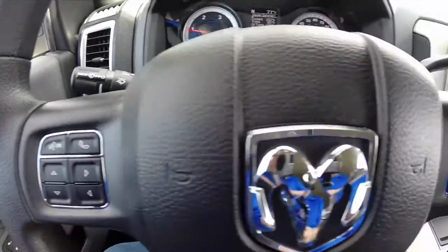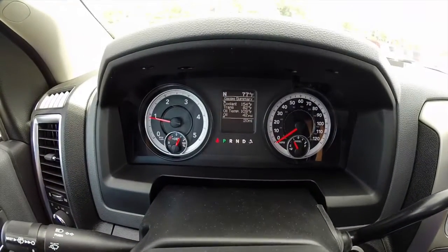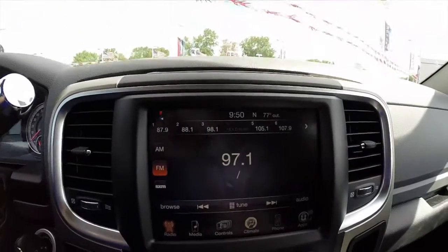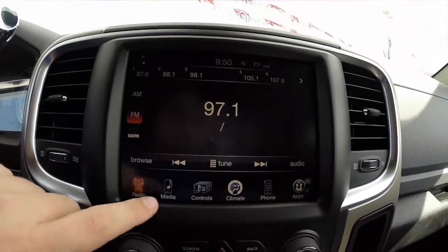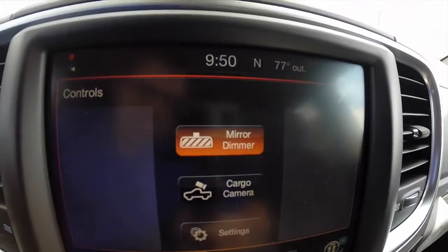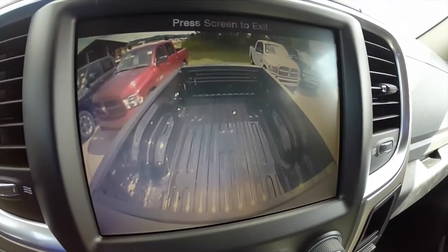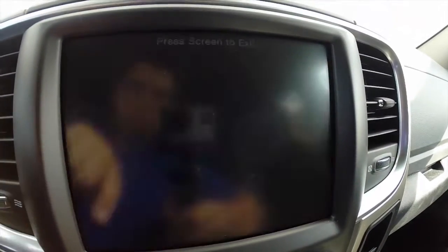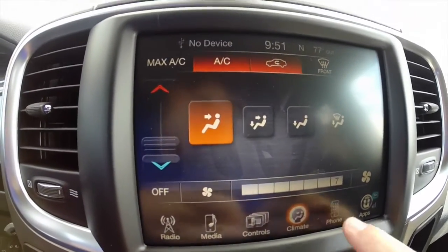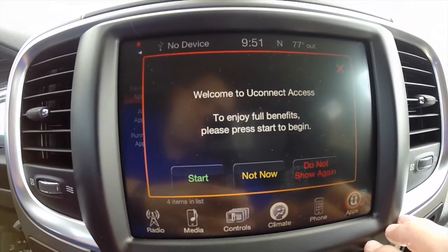We're going to sweep across the interior to give you a little bit more detail. It does have the basic instrument cluster with the integrated trip computer and manual shiftability on your transmission. It does have the 8.4 inch touch screen display that is nav ready, as I have it installed. It does have Bluetooth, automatic dimming rear view mirror, and a cargo camera as well. You also have single zone climate control, Bluetooth connectivity, and Uconnect apps.